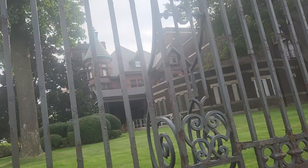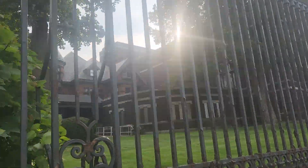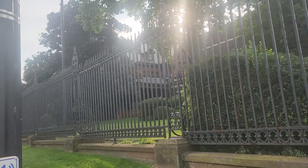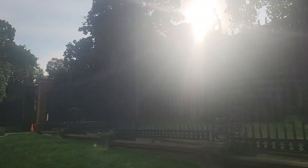I just thought while I was out today I'd give you a peek at a nice old building, and I hope you're all having a great day. Take care.